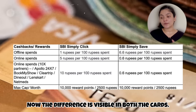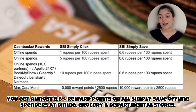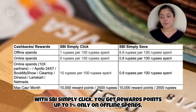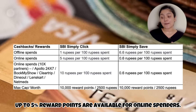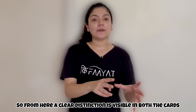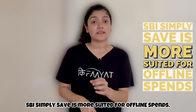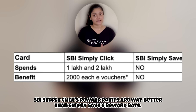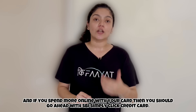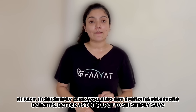If you look at both of them, there is a little difference. For offline spends like dining, grocery, and departmental stores, SBI Simply Save gives you almost 6.6% in reward points. In SBI Simply Click, you get only 1% reward points on offline spends, but on online spends it gives you 5% reward points.